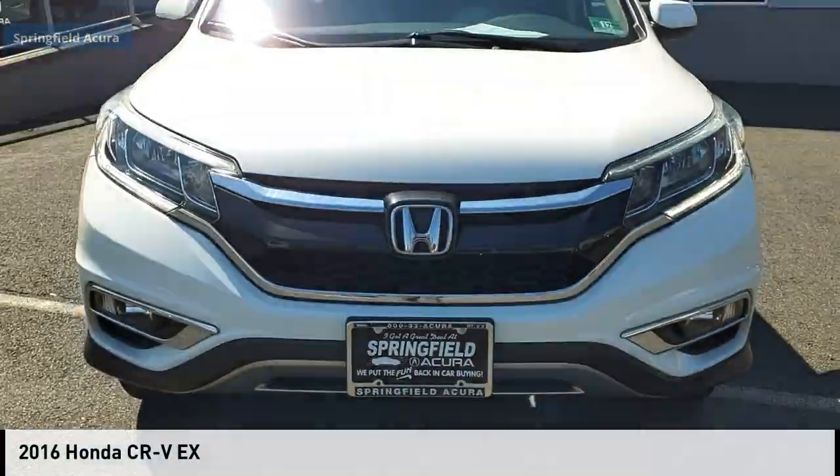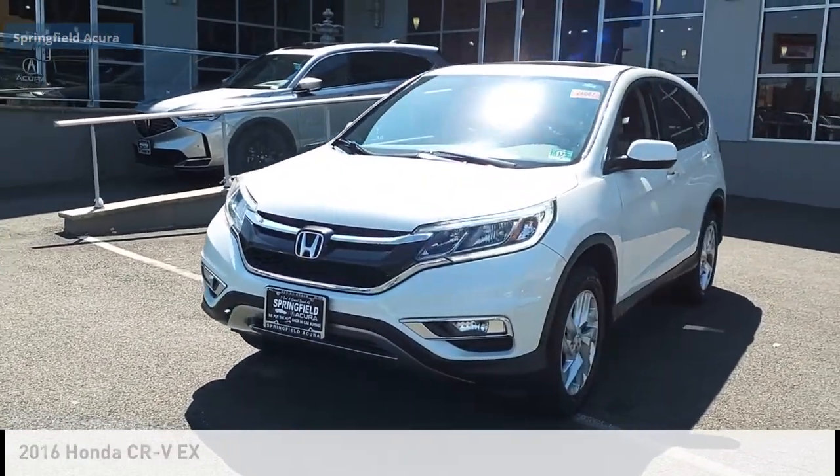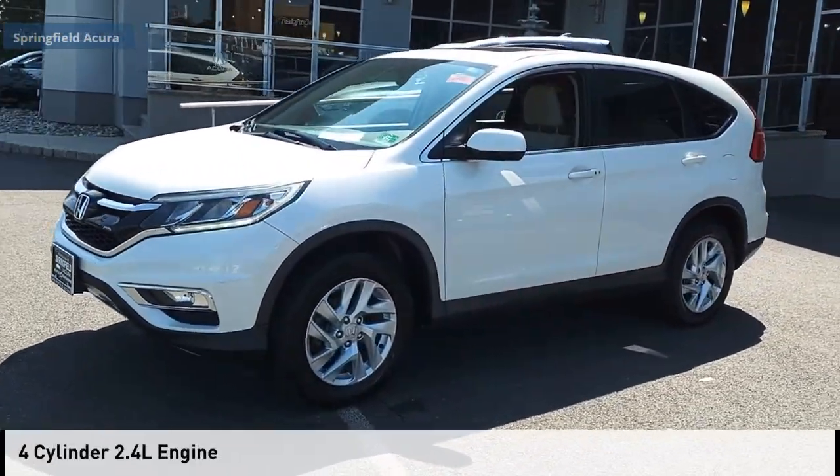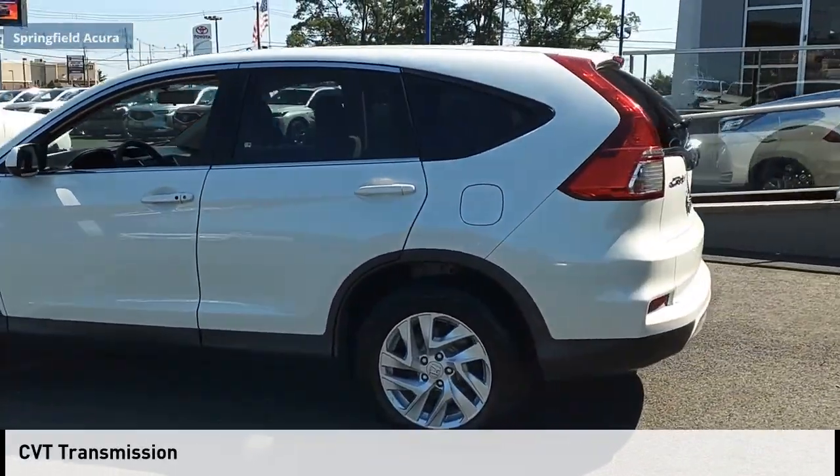We are pleased to show you the 2016 CR-V. This vehicle is powered by an all-wheel drive, four-cylinder, 2.4 liter engine and comes with a continuously variable transmission.